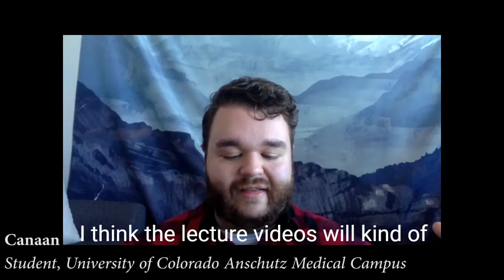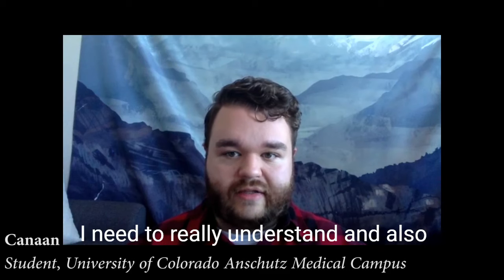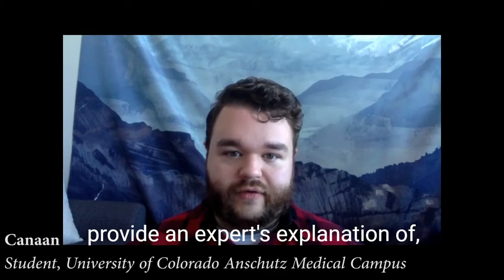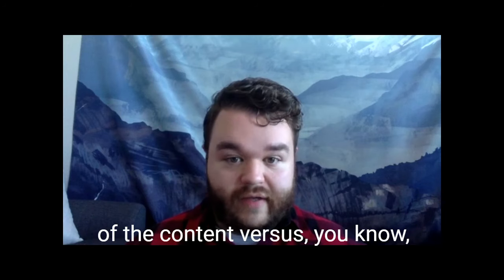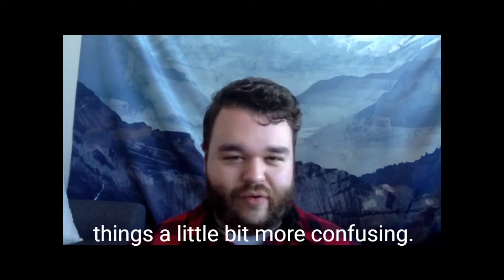I think the lecture videos will help me focus in on what specifically I need to really understand, and also provide an expert's explanation of the content. Written word can sometimes make things a little bit more confusing.